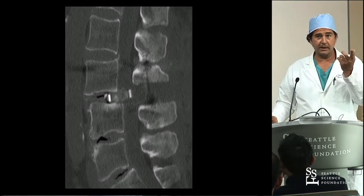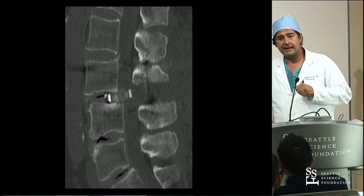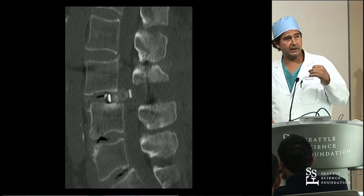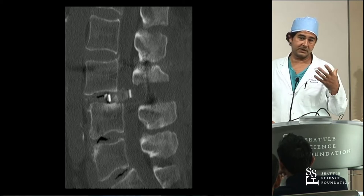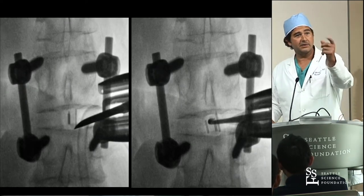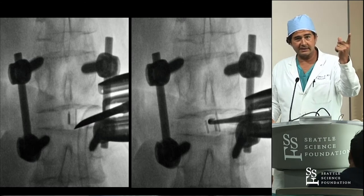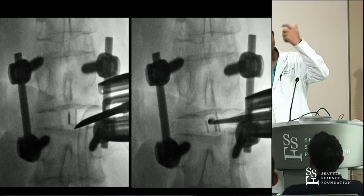Here's a TLIF that was done and the cage went backwards. This patient comes back post-op day four - she went home, fell, came back. You could go back in and take it out from the back, which is perfectly fine, or you could go from the side and just take it out laterally - new incision but you don't have to open the back part up. That's what we ended up doing. All the companies have retrieval instruments - you can go in, take the cage out, and put in a bigger cage. You can see on the lateral you can hook it in and just pull it out.